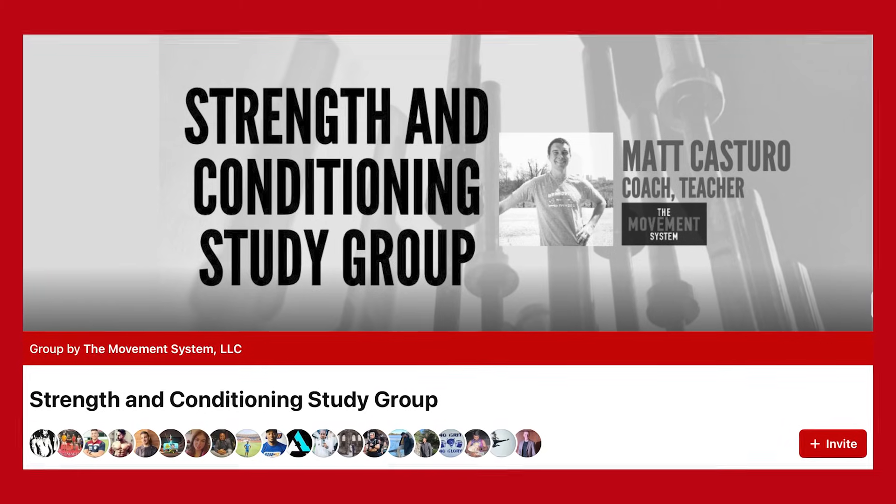I've run a CSCS study group on Facebook posting practice questions and Facebook Lives talking about exam topics for a few years now, and there's been a trend where people consistently struggle with or fail by just one or two questions on the Practical Applied Section. Particularly, program design and exercise technique tend to be really challenging, even for people who have had a strength conditioning internship or who have been training clients for a few years, because you have to be really specific in learning the NSCA book-specific exercise technique points.